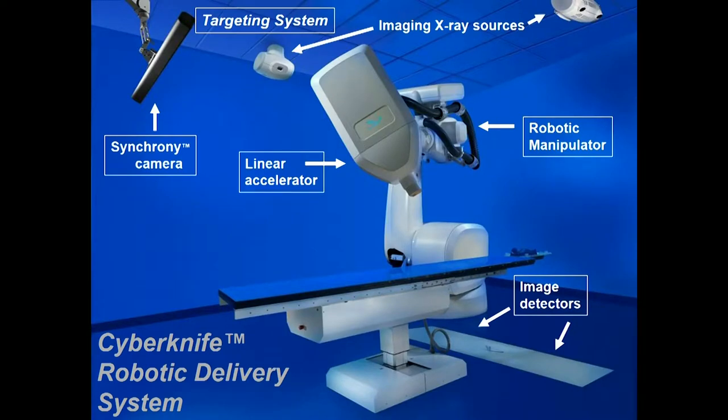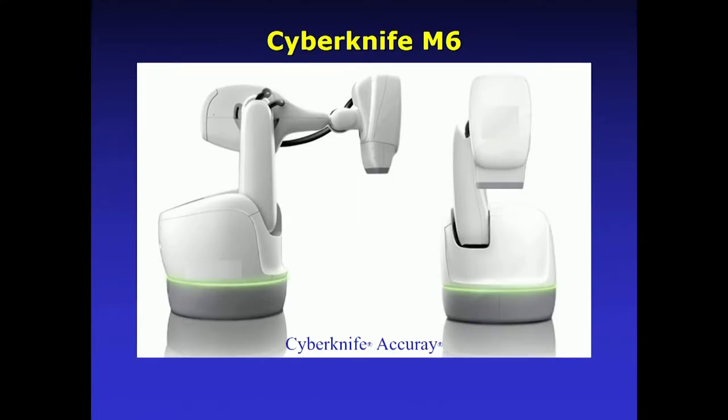The machine we use here at Stanford is the CyberKnife, which consists of a robot with a lightweight linear accelerator. The patient lies on the table. There are image detectors in the floor and imaging sources in the ceiling that track the patient's motion. The CyberKnife has gone through several different generations. This is the current generation, called the M6 CyberKnife. Studies show that light green light is more soothing to the patient than any other color, which is why they included it in the system.